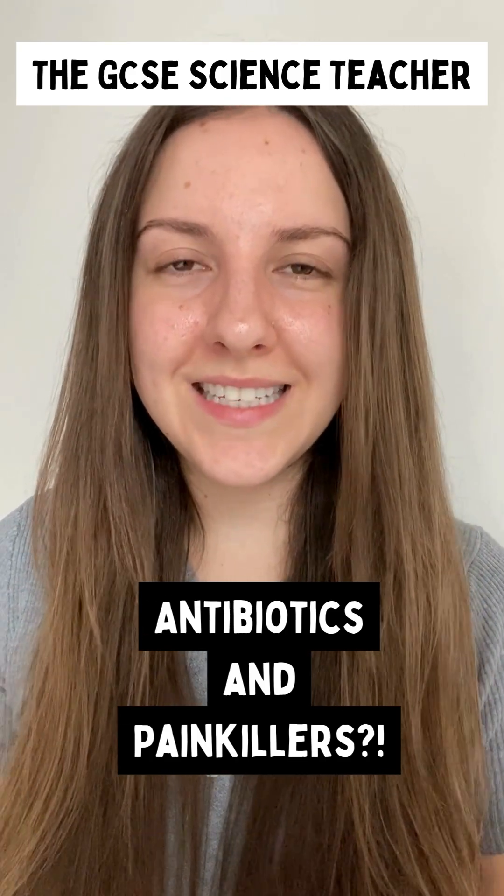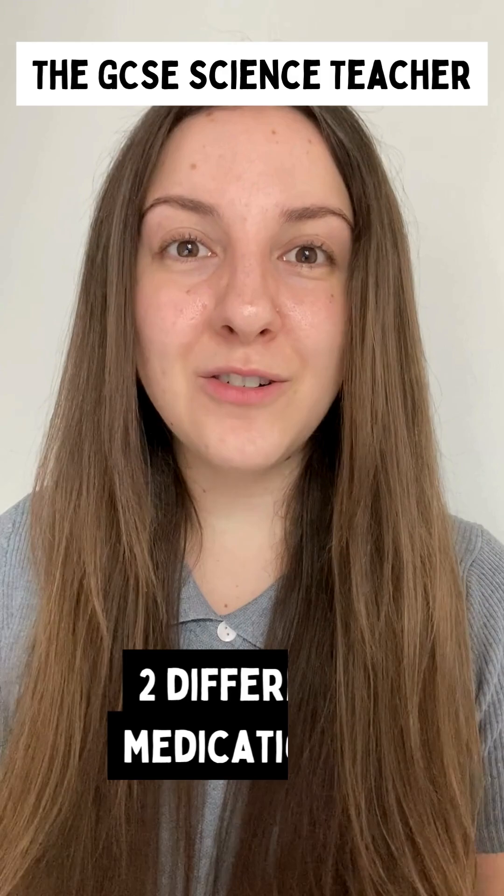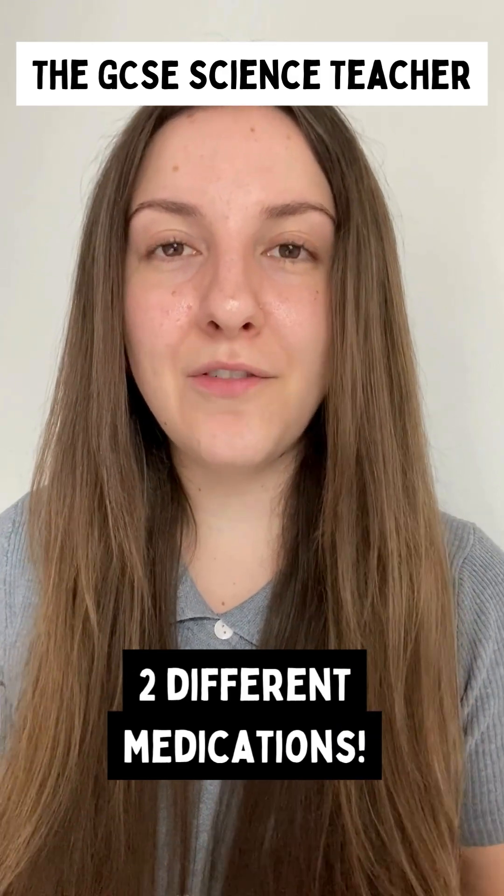Antibiotics and painkillers are often mistaken as the same thing in the exam. However, they are totally different medications, so let's clarify this now.